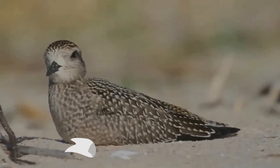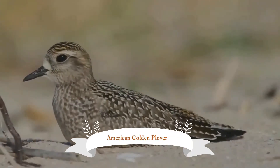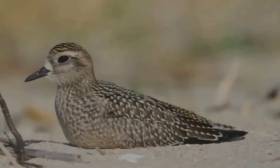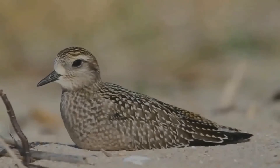The American Golden Plover is a medium-sized plover. The genus name is Latin and means 'relating to rain,' from 'pluvia.' It was believed that golden plovers flocked when rain was imminent.